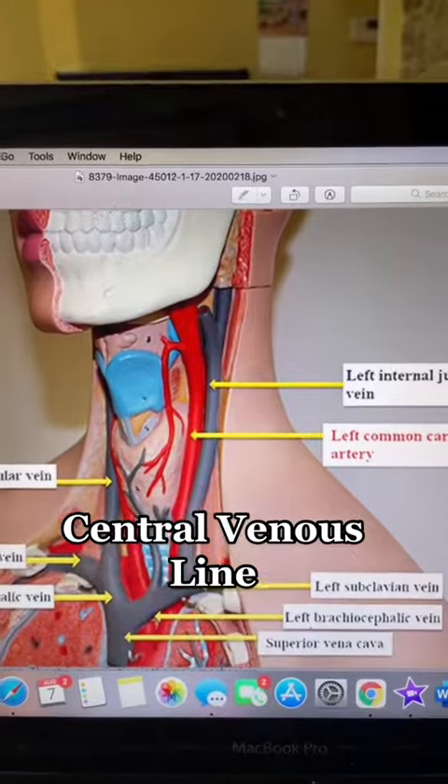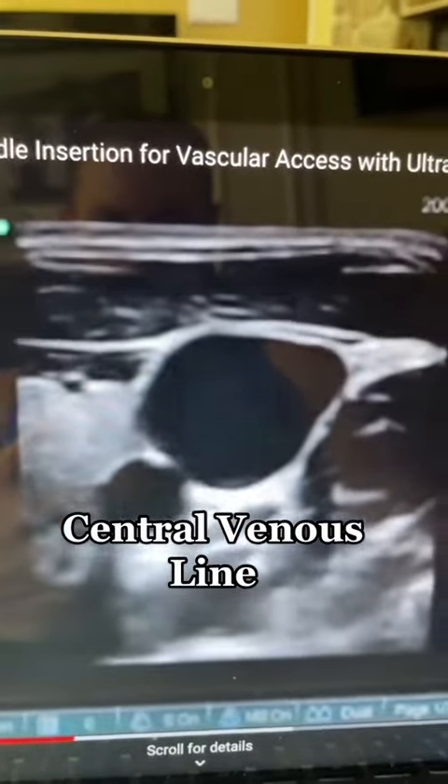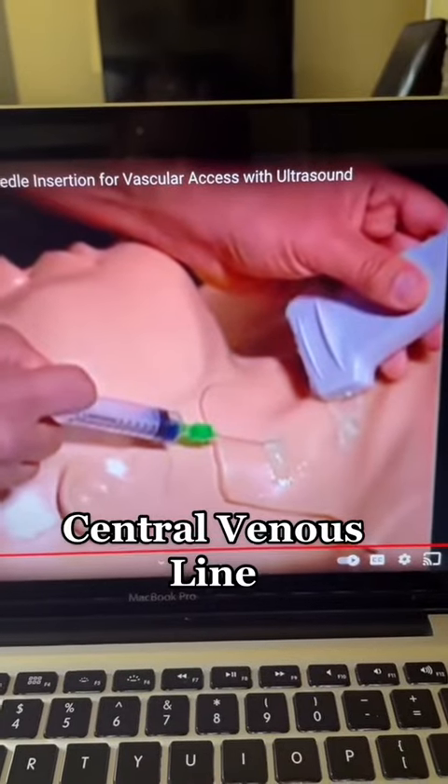Next, this is a central venous line. We look at the internal jugular vein there and it's right next to the carotid artery, so we use ultrasound to make sure that we go right into the vein and not into the artery.